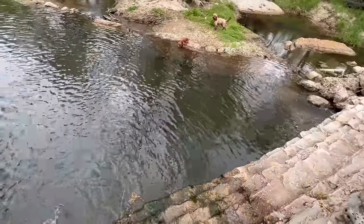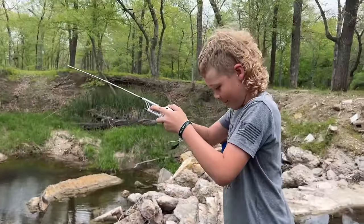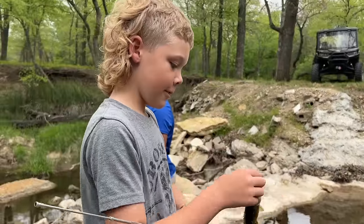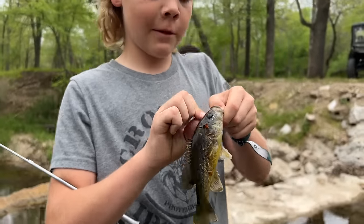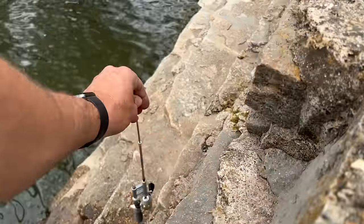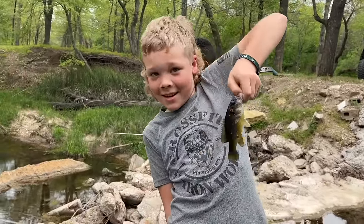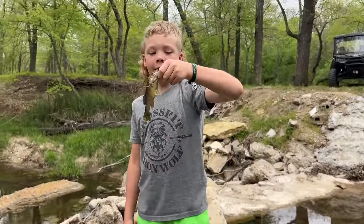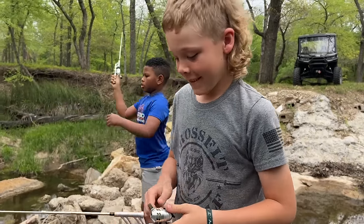Oh you got a fish! First fish of the day on the micro rod goes to Houston — hey, it's a teeny tiny green sunfish. Well it's a good thing they're called mini. If you hold it close enough to the camera it looks like a big green sunfish. Hold him out real far from your body — oh man, he's huge! Houston can't even hold him up. You're not a very good actor. Hopefully you're a better fisherman than an actor.